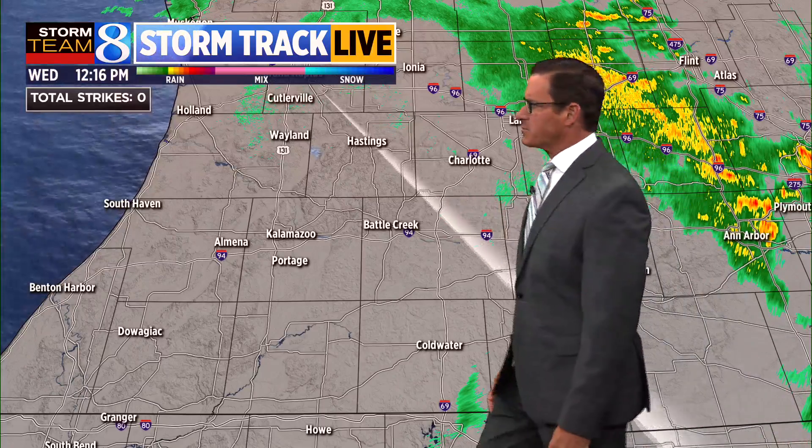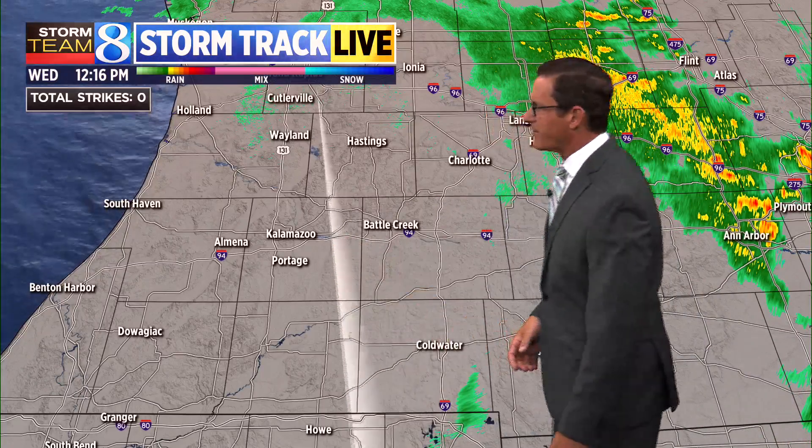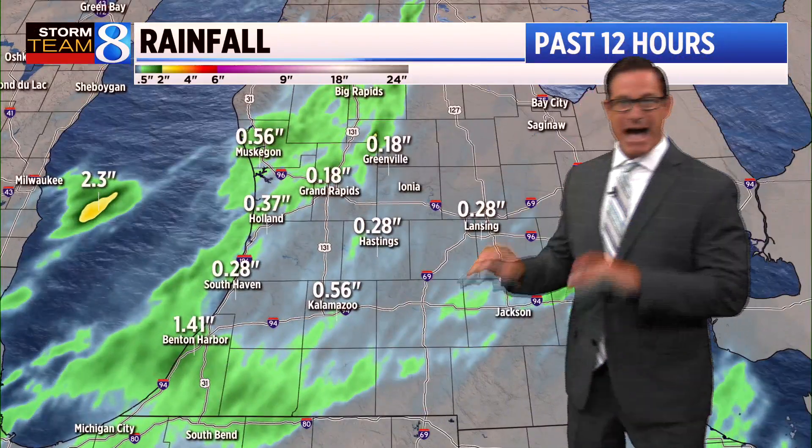Further south, even drier — Kalamazoo, Battle Creek area over towards South Haven. Most of the rain has shifted right around east of Lansing at the present time.